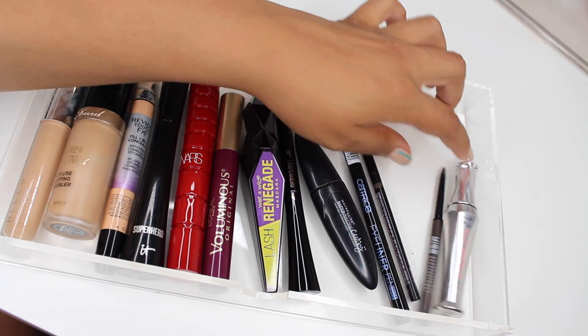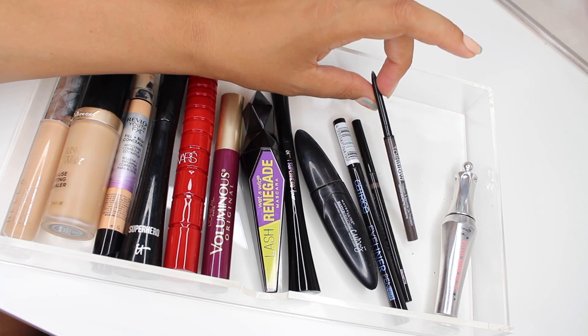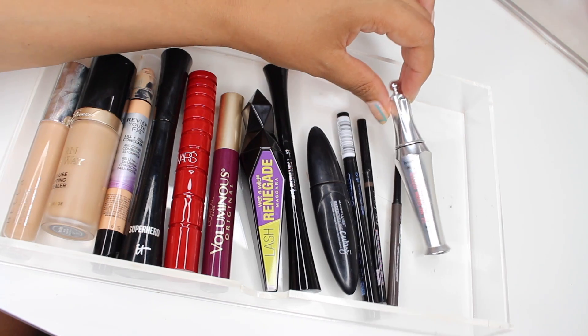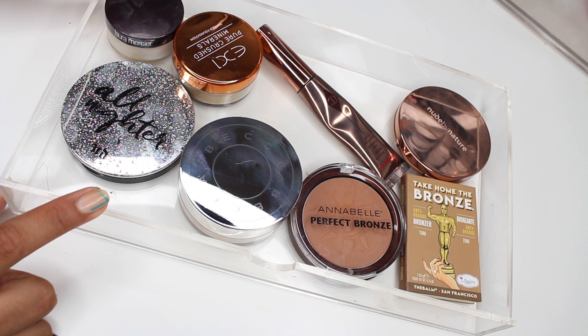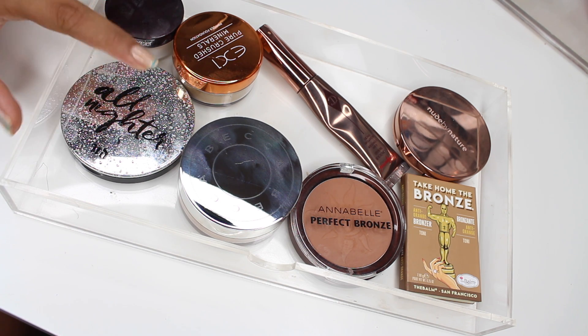This is the Kiss Top Brow — it's seen better days, I broke the bottom off and lost the cap, but it still works and it's a great brow pencil. Then the Benefit 24-Hour Brow Setter. So here we have powders and bronzers.